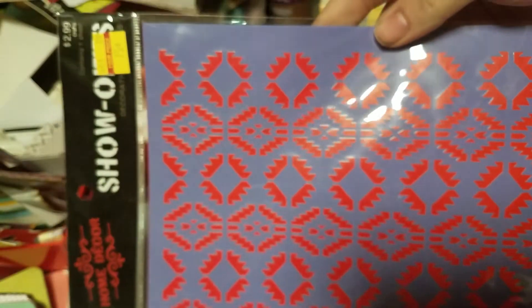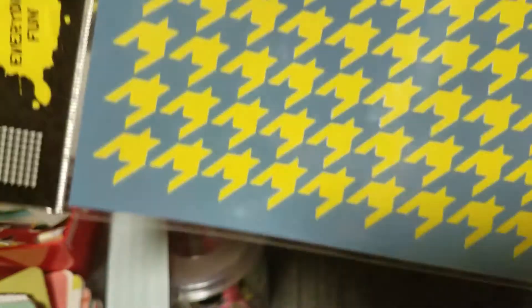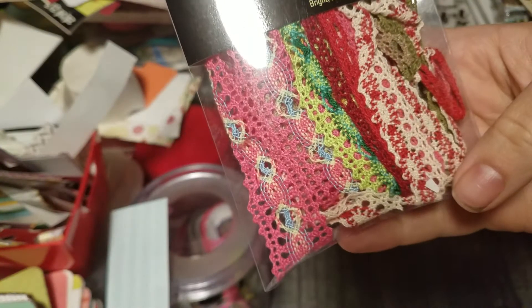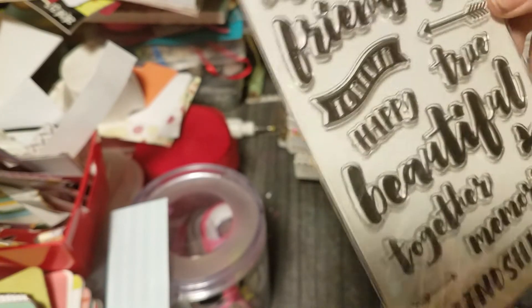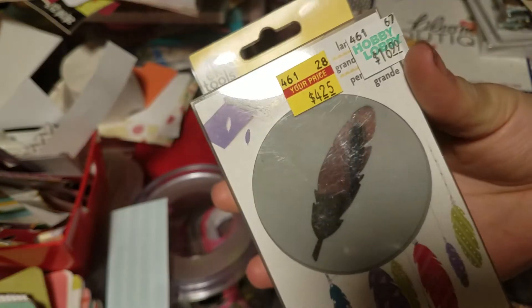They also had some stencils on sale: got this one for $0.75, this one $0.75, this one $0.75, and this houndstooth one for $0.75. Then I got this scrap pack of laces, and this stamp set for $1.50. I got one punch for $4.75 — they had a bunch of other ones but they didn't have the punches on sale.